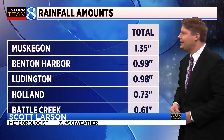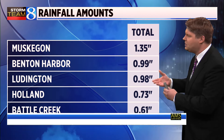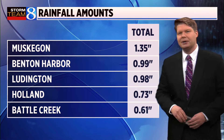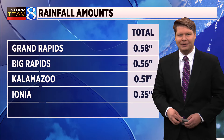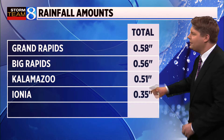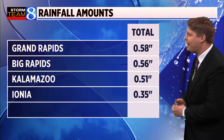Here's a review of some of the rainfall totals from across the map. Muskegon reporting 1.35 inches of precipitation, close to an inch in both Benton Harbor and Ludington, getting close to three quarters of an inch — 73 hundredths in Holland, and also 61 hundredths of an inch in Battle Creek. Latest update from Grand Rapids: 58 hundredths of an inch of rain — a good soaking. 56 hundredths in Big Rapids, 51 hundredths in Kalamazoo, and 35 hundredths of an inch in Ionia.